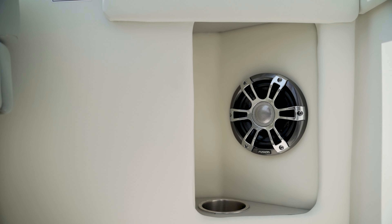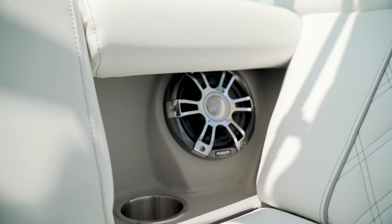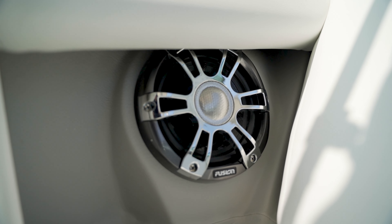Also on this one we have the upgraded sound system — amplifiers, subwoofers, and backlit Fusion stereo speakers, all part of the Fusion sound system upgrade.